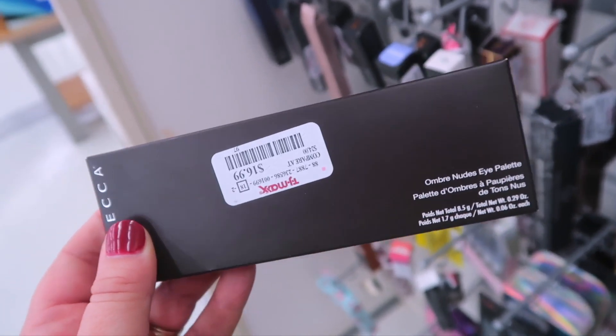It's time for my haul portion of the video! I found and bought quite a bit of stuff. I just can't believe all this Becca stuff we're seeing — it's like their entire makeup range is hitting TJ Maxx. It kind of makes me uneasy about buying from them in the future because literally everything goes to TJ Maxx. Even their Chloe and Malika collection is 50% off right now at Ulta and Sephora, which is crazy, but I'm not going to complain about the discounts.